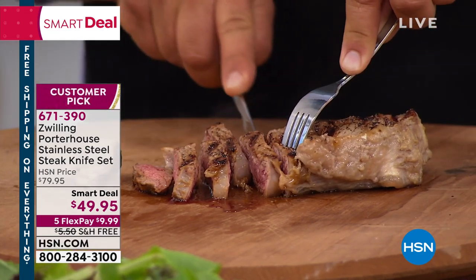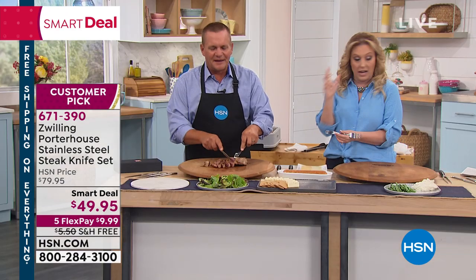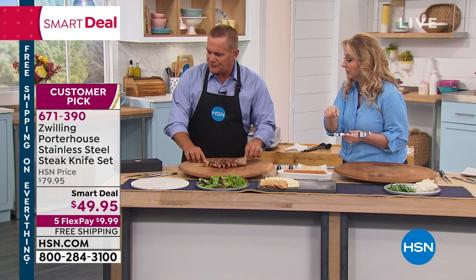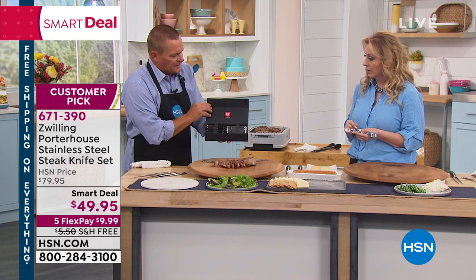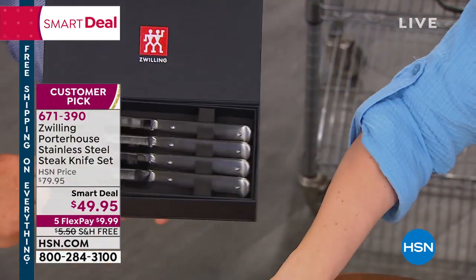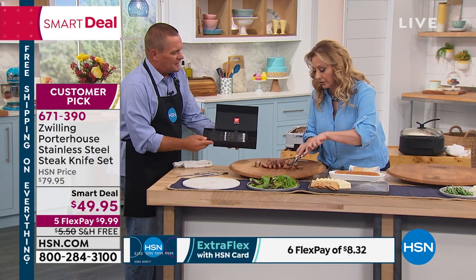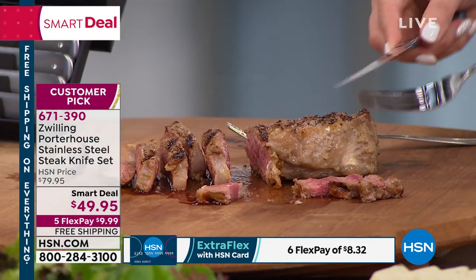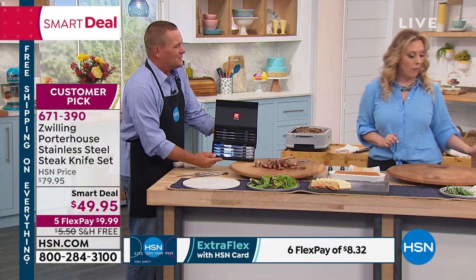Honestly, I have a set of steak knives at home with wood handles, and over the years in the dishwasher they look pretty sad. I'm totally going to buy these. I can put them in my cutting block as well. They also come in a beautiful display box. Zwilling Henkel knives — you know the quality. They're designed in Italy, engineered in Germany, and they'll complement any set of flatware you have at home.